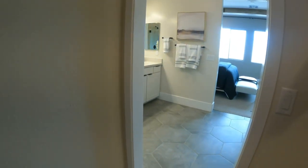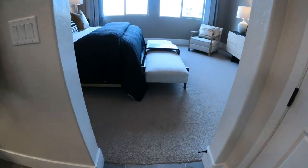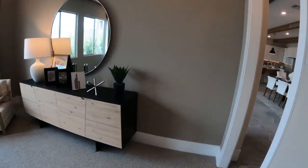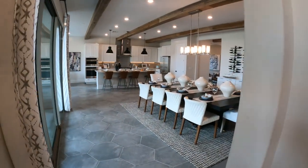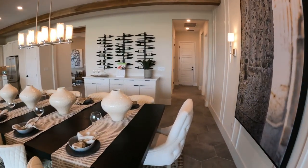When you do buy new construction, as I say in all my videos, that carpeting comes pretty much throughout the entire house except for your wet areas, which would be kitchen, bathrooms, laundry room, and entryway. So this has a really great feel to it.